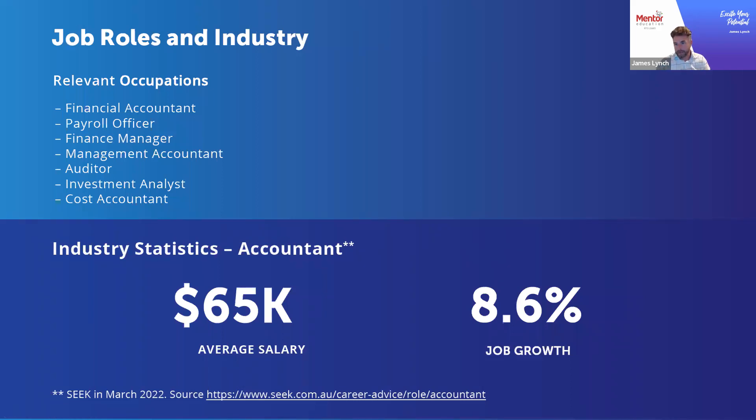There's a strong demand for accountants and those with these skill sets in the industry. As of March 2022, data from Seek shows job growth of 8.6 percent in this area, which is exceptionally high compared to other sectors and occupations. Irrespective of sector, there's going to be a need for accounting and payroll functions, and employees in all sorts of industries are looking for individuals with these particular skill sets.